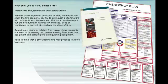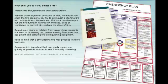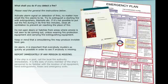Keep in mind that a smouldering fire may produce invisible toxic gas. On alarm, it is important that everybody musters as quickly as possible in order to see if anybody is missing. Report immediately if any person is missing. If the ship is in port, call the local fire authority immediately. It is the duty of every member of the ship's personnel to be familiar with the location of all equipment, hand extinguishers, hoses and emergency exits.